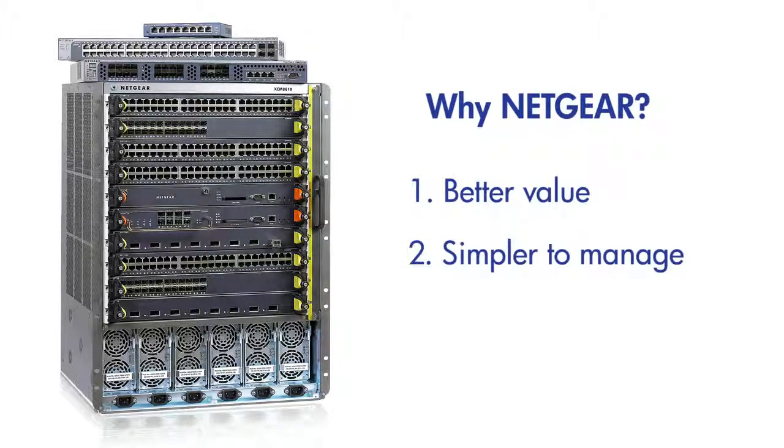Second, we continually strive to simplify the management of our solutions. In addition to a rigorous industry-standard CLI, all our managed switches come with a 100% functional web management interface. There's nothing we cannot do from the web user interface.